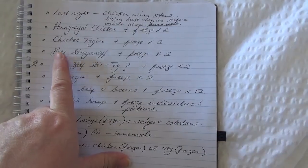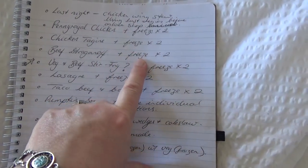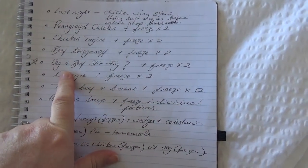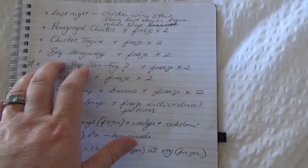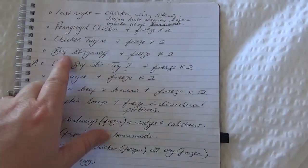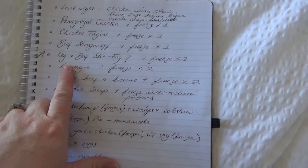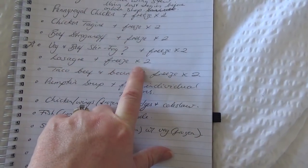With the beef I bought, I'm making beef stroganoff — a real French-style one using the cream you saw — and I'm also freezing two of those. There's also a question mark over a vegetable and beef stir fry where I'd freeze two as well. I had that as an extra option and wasn't sure I'd have enough beef, but it looks like I've got plenty, so I think I can do that too. With the mince, I'm making lasagnas tonight — a double batch because we've got people over — and freezing two more.